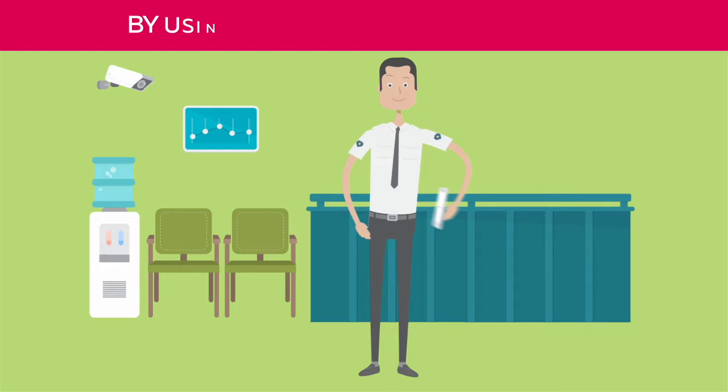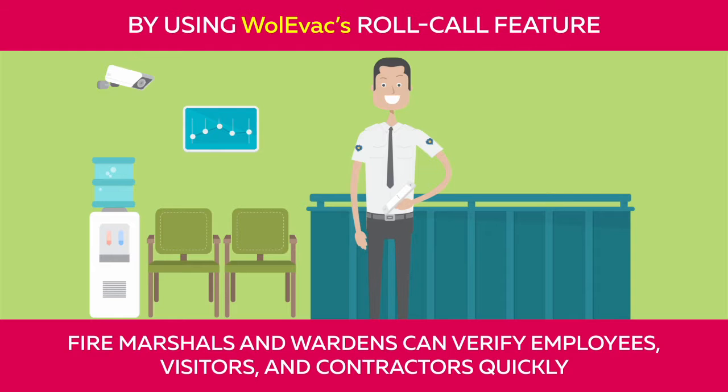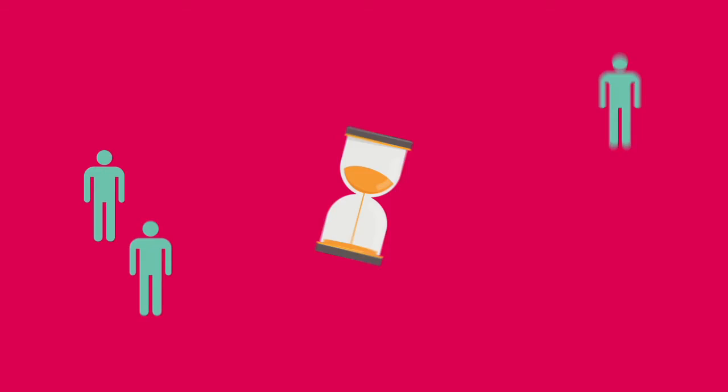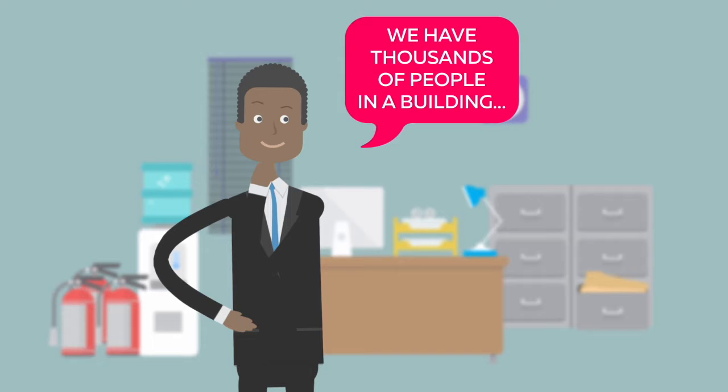View who's on site by name, department, zone, and person type. By using Wole Evac's roll call feature, fire marshals and wardens can verify employees, visitors, and contractors quickly. If one warden verifies John Smith, then John Smith's name gets verified on all other users' devices in real time. In this way, multiple users can verify hundreds of people in minutes.